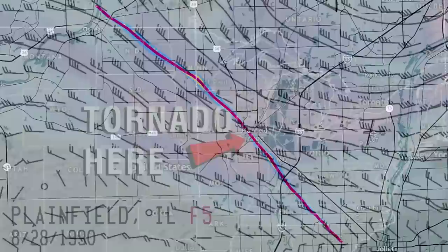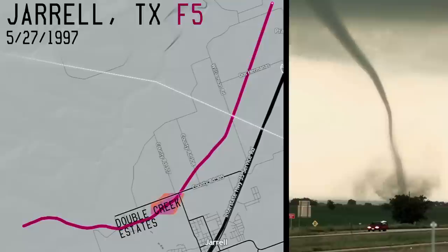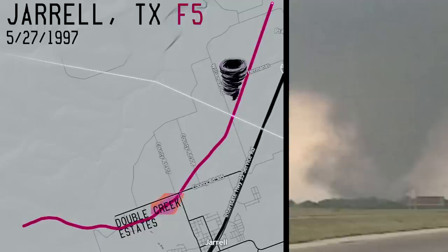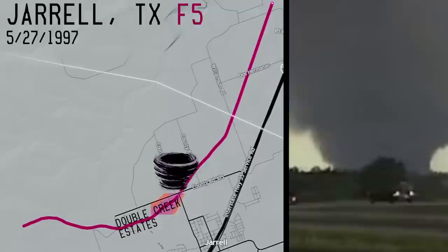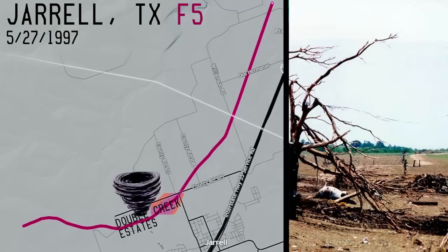Such an intense tornado from this type of setup is not normal. But this next tornado is even stranger. On May 27, 1997, a slender tornado would form north of the town of Jarrell, Texas, and move southwest, picking up steam as it got closer and closer to town. What it did was truly disturbing — it would stall over the Double Creek Estates for at least two minutes, producing arguably the worst tornado damage ever recorded.